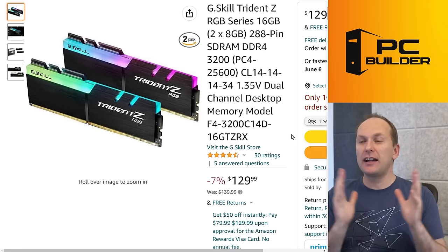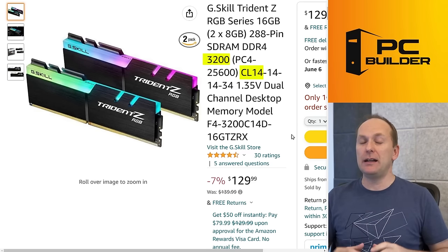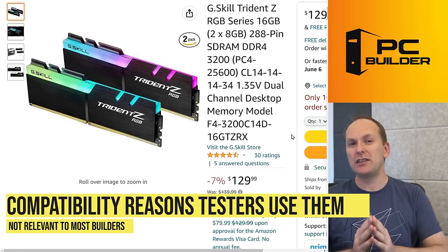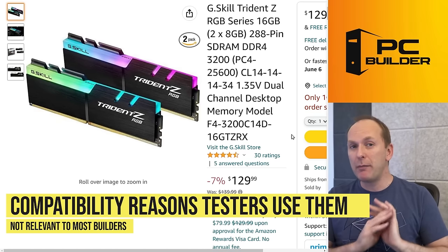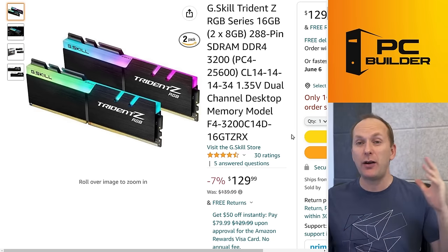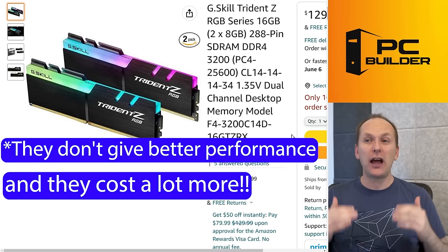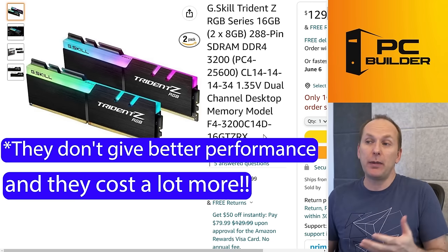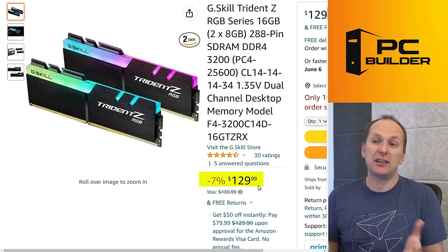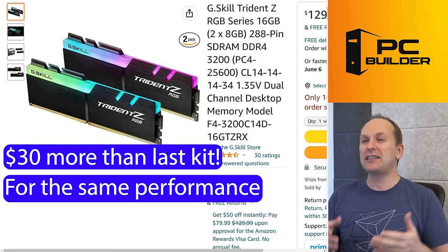I do want to address a kind of kit I get questions about all the time, which is 3200 CL14. People say that's what all the testers use. There are some very specific reasons testers use that — primarily that compatibility just works with everything. The problem with 3200 CL14 memory kits is they don't really perform any differently than 3600 CL16 kits, and they cost a whole lot more because they're kind of rare. Here's one for $130 — that's about what you're going to pay for 16 gigabytes. It's a nice RGB G.Skill kit, but it's $30 more than the kit we just looked at that's going to run just as fast at 3600 CL16. So I'm not sure why you would get this.